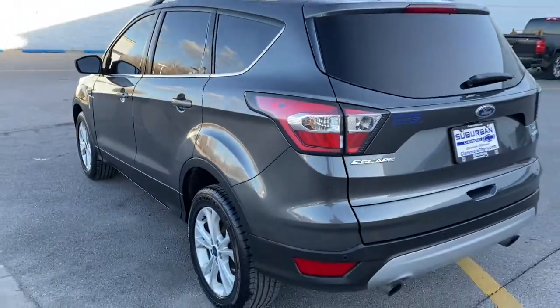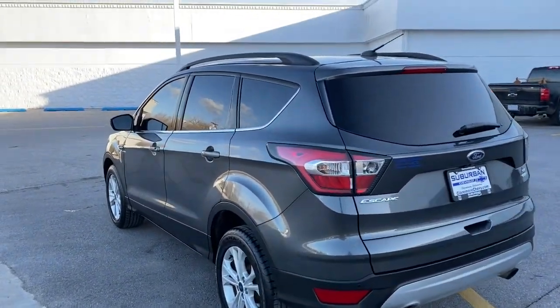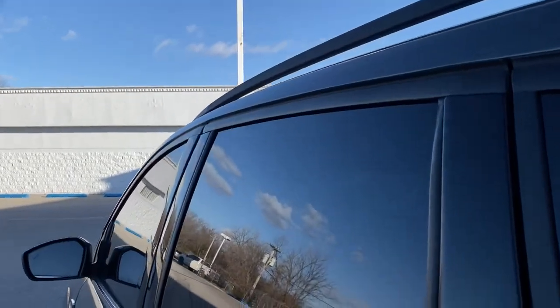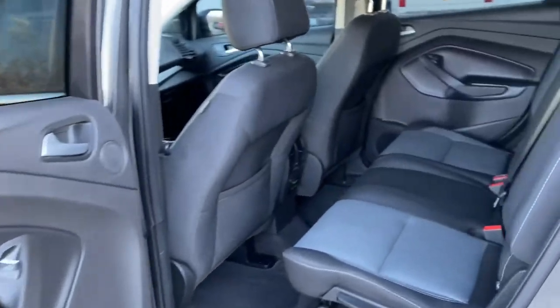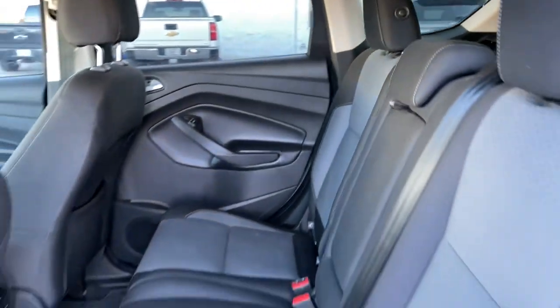Keyless entry, 4-wheel drive, fog lamps, satellite radio, backup camera, aluminum wheels, power driver seat, multi-zone AC, Bluetooth connection, steering wheel audio controls.